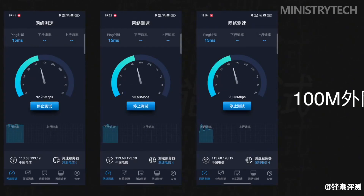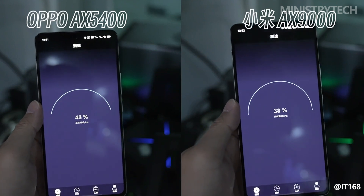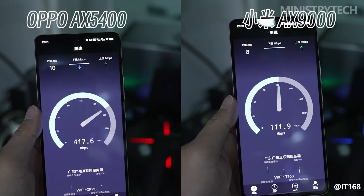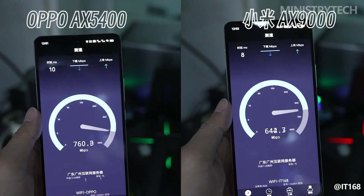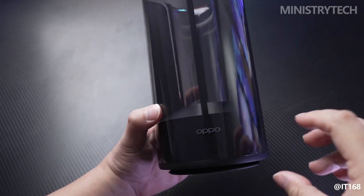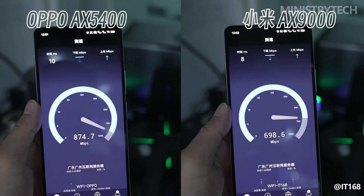We conducted speed and signal strength tests at the router location, living room balcony, second bedroom, master bedroom, study room, and bathroom. To ensure data authenticity, each location was tested twice and the highest score was taken. Generally speaking, the performance of the Oppo Wi-Fi 6 router AX5400 can fully meet the internet needs of small, medium, and large households.